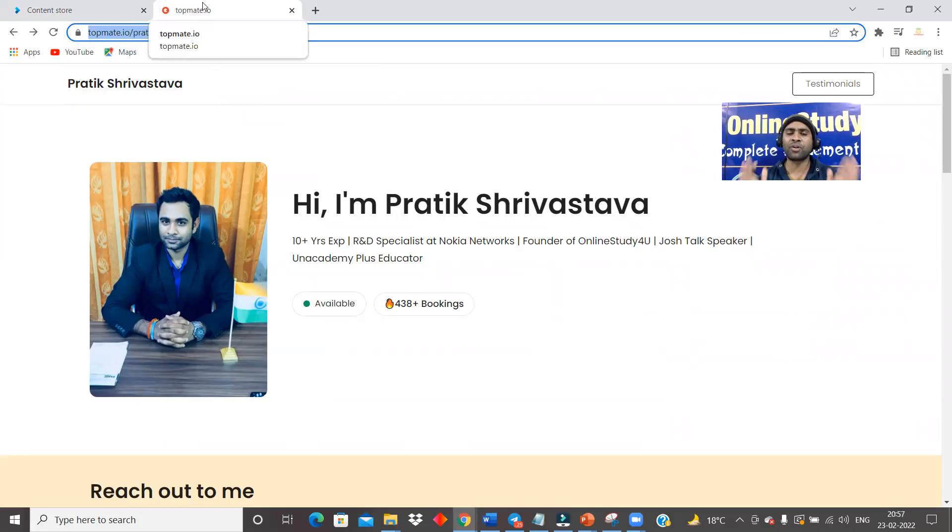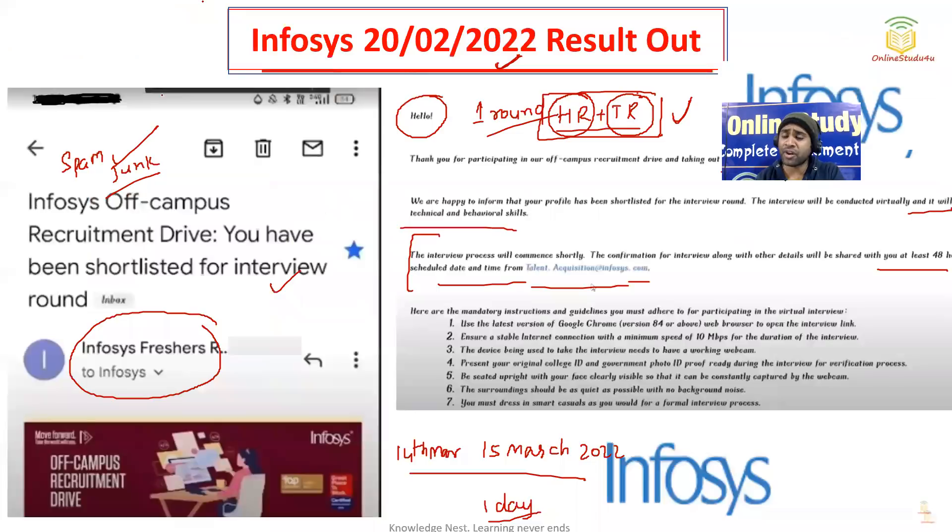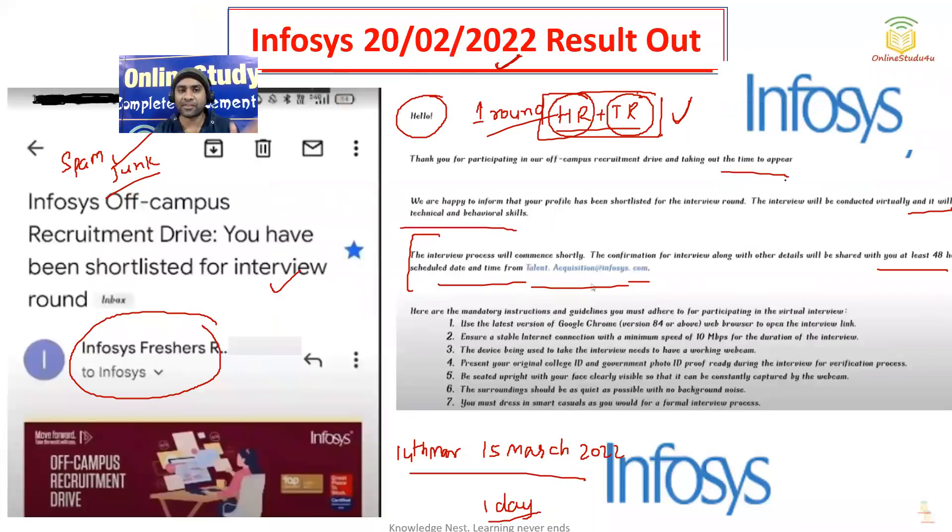We are doing all of this only for you. Many candidates after the interview say 'sir, my interview was good, but I did not get selected.' How do you know your interview was good? You may think so, but the interviewer decides based on your self-introduction, your technical answers, and your HR answers. Each and everything has to be judged by the interviewer. So do not assume you were good — that is why you should prepare thoroughly to get selected.